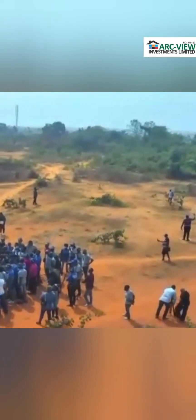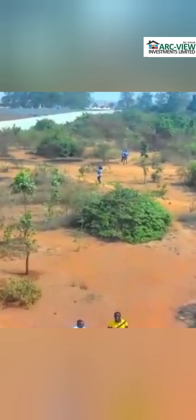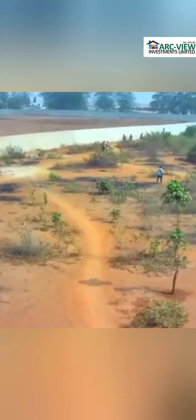This is Treasure Island Estate Igbogbo in Ikorodu town from Arkview Investment Limited — an estate that Arkview intends to develop into a world-class real estate location with fantastic infrastructure, road network, drainage, and of course beautiful houses for the future.